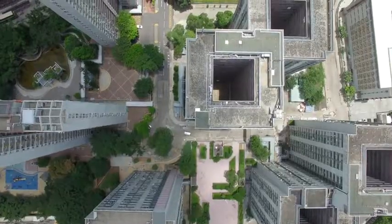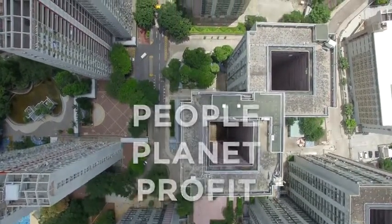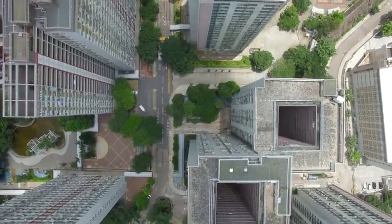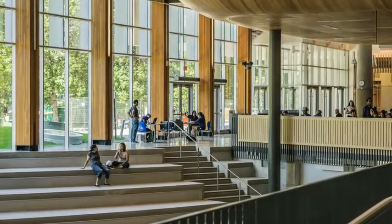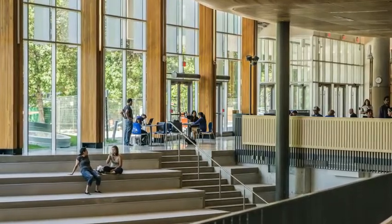Green buildings all work towards the same goal of helping people, helping the earth, and saving money — by locating in dense areas, relying on sustainable sites, using less water and energy, using materials with a lower impact, and finally, providing a good indoor environment for people in the building.